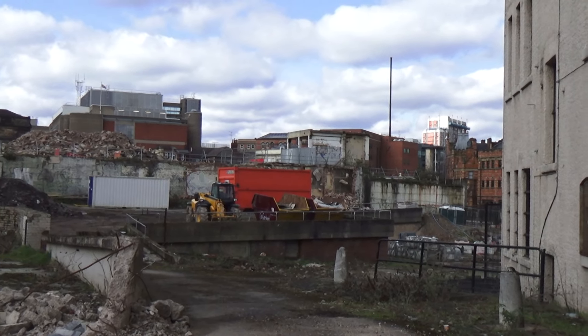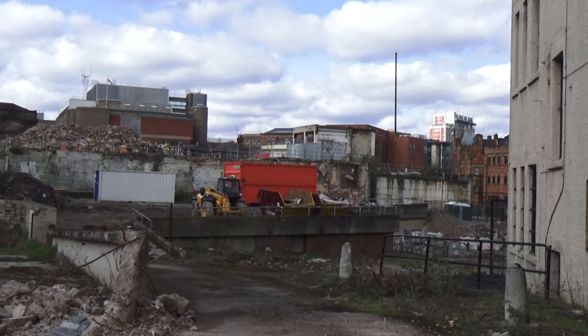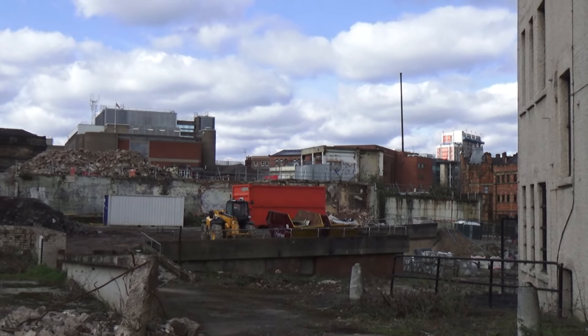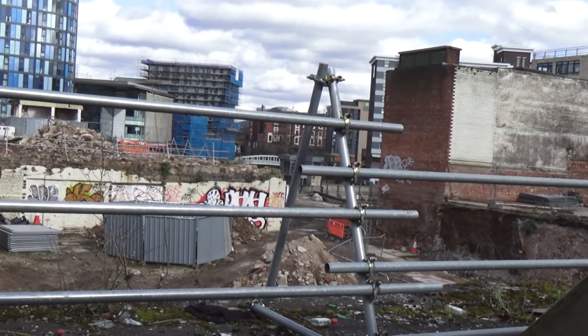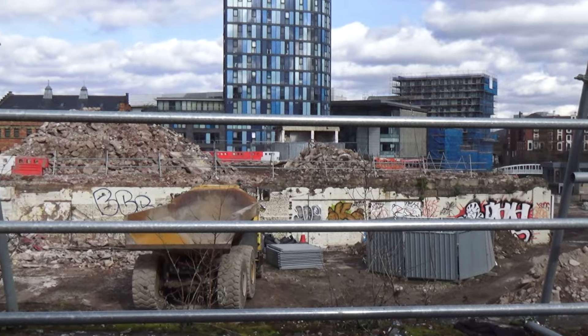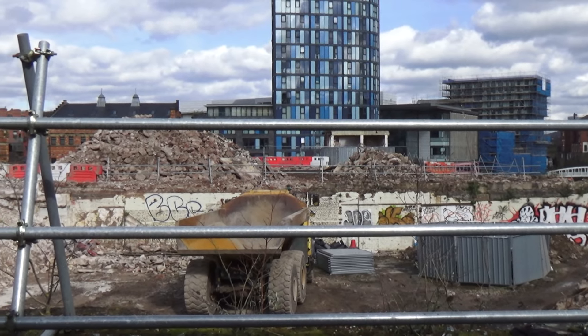I'll go around to the other angle because I think we'll see a lot more of what they've been doing on it in the last two weeks. But I thought I'd just show you this side of it first. So as you can see from this side, I'm on the Old Castle Market side, and you can see a massive amount of rubble that's been removed.